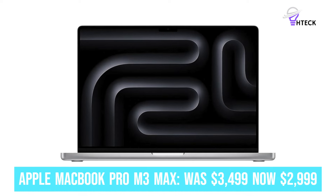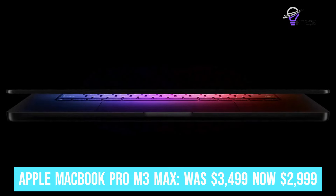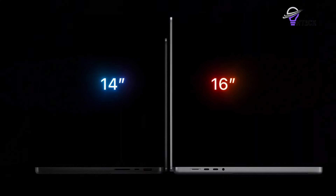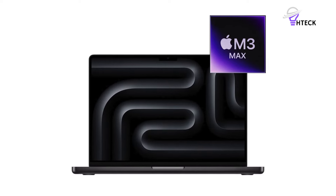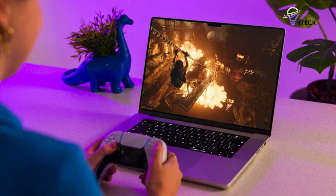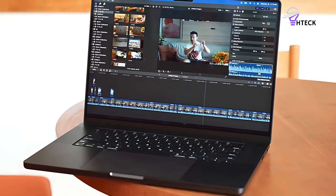Apple MacBook Pro M3 Max was $3,499, now $2,999. This powerhouse laptop is perfect for creative professionals on the move, featuring an M3 Max chip with a 14-core CPU and 40-core GPU, 36GB of RAM, and a generous 1TB SSD. It also boasts a beautiful 16-inch Liquid Retina XDR display and comes in the sleek space-black finish.